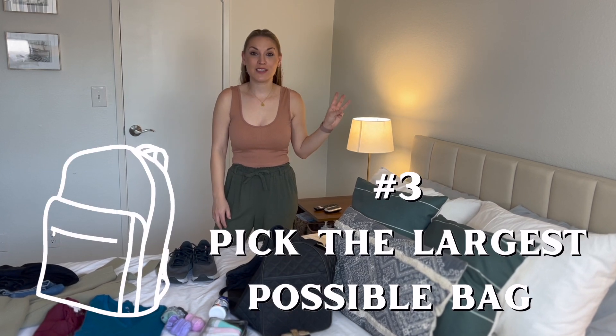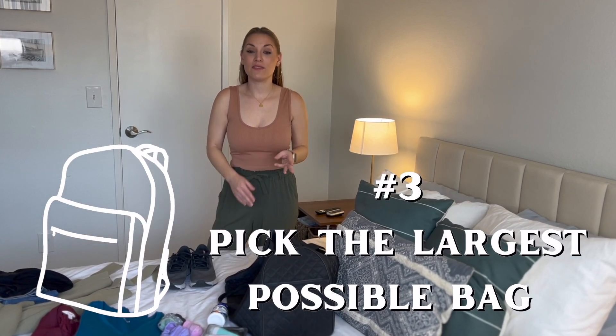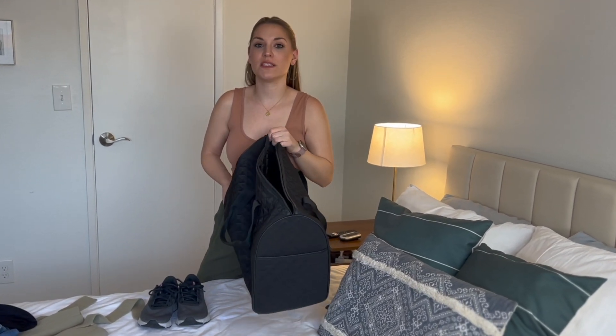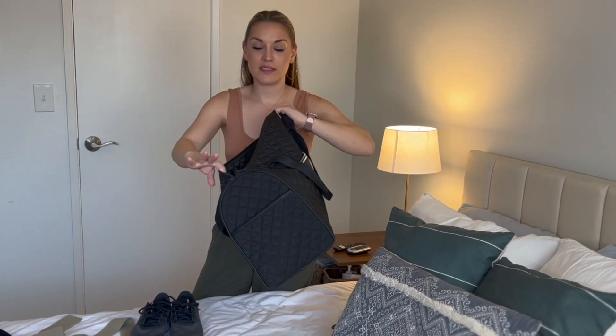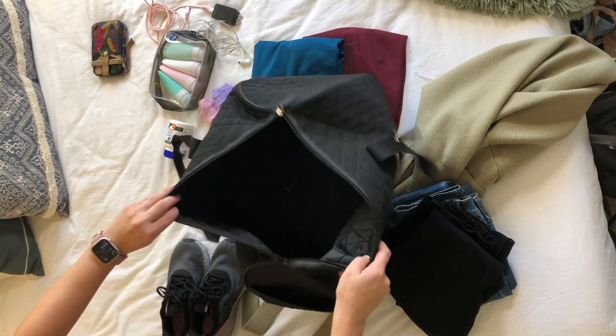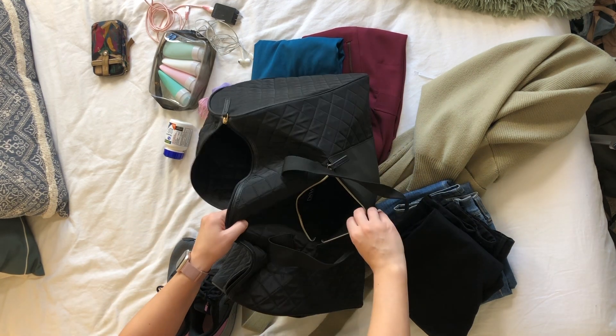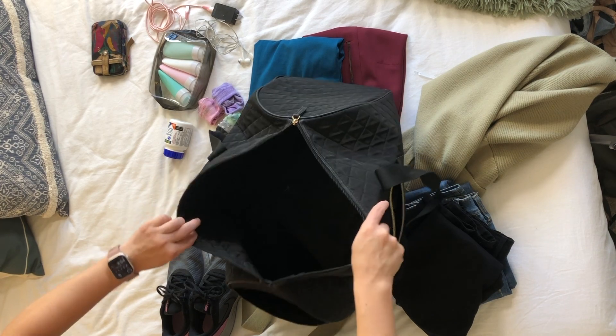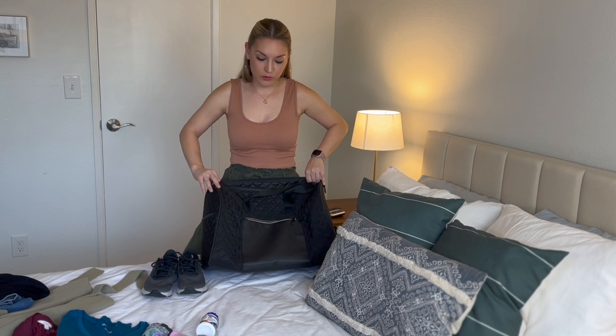Number three: pick the largest bag possible. Most airlines, if you're not paying for a carry-on and you only have a personal item, let you pack in a bag that fits underneath the seat. They usually say a small backpack, but I found this bag on DSW's website. I actually got it for free with the purchase of a Christmas gift — always be looking for deals like that. It just barely fits underneath the seat but has just enough room for everything I need. So always look for a bag that will just barely fit but still maximize how much you can carry.